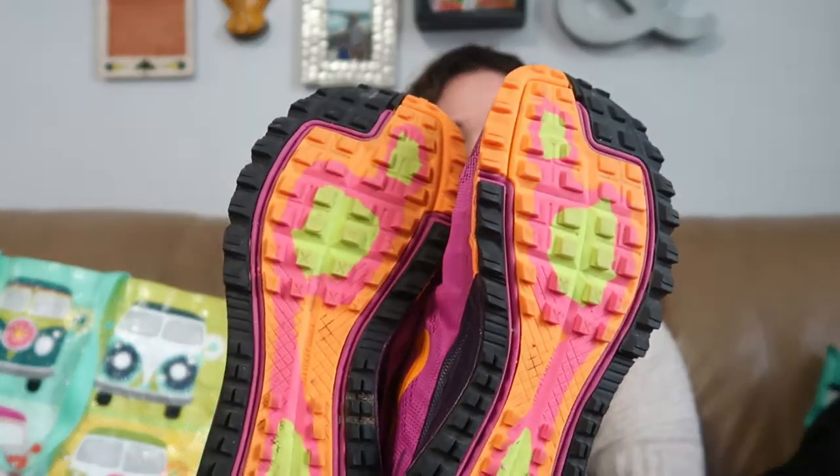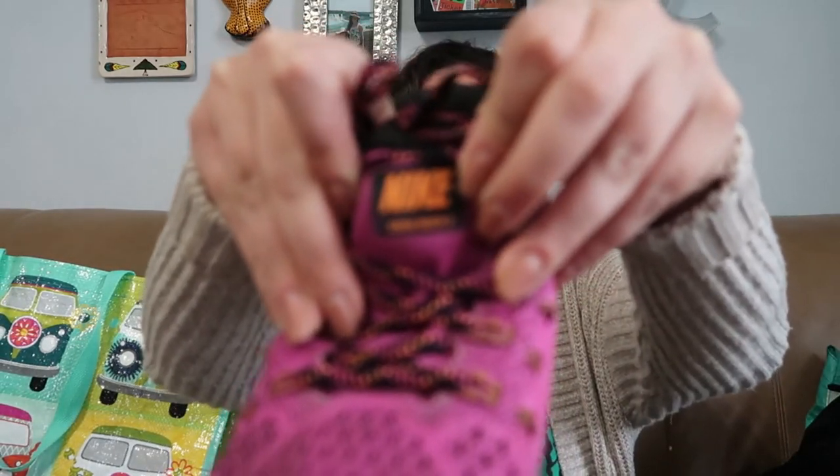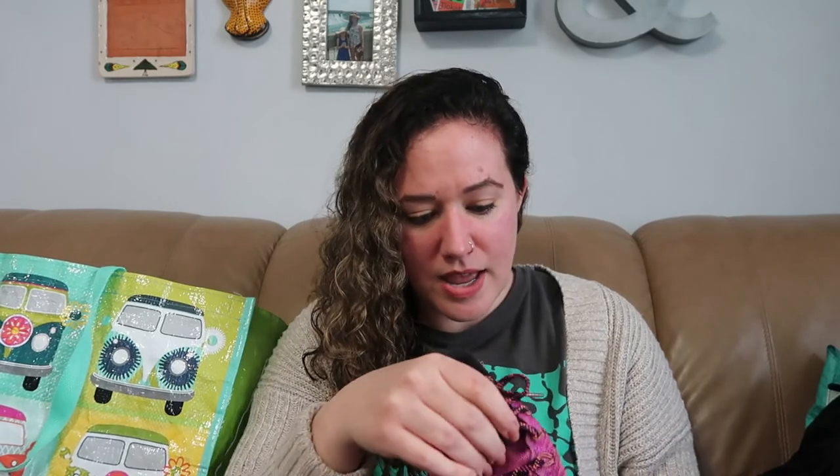Then we have this pair of Nikes. Good condition — the treads on the bottom look pretty decent. These are the Zoom Kyger Three on the tongue there. They are a US size nine, so my size, but pink is not my thing so I won't wear these. They do seem to be like a running style shoe and I'm excited to get these listed.